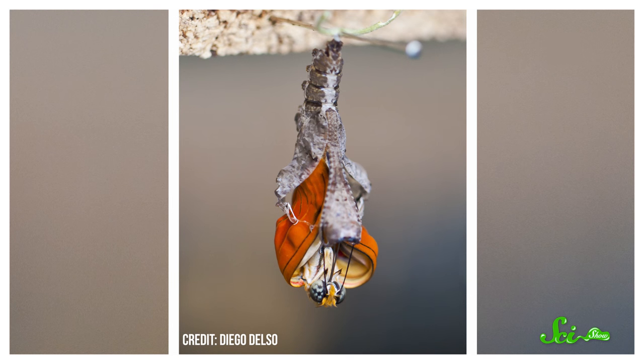This protein-rich slurry helps fuel an explosion of new cell division, as the imaginal discs grow into full-fledged wings, eyes, and legs for the adult insect.